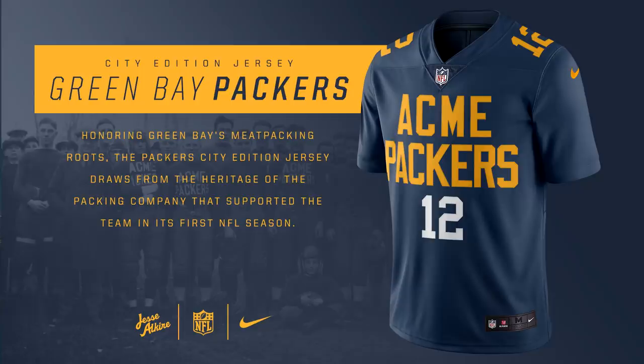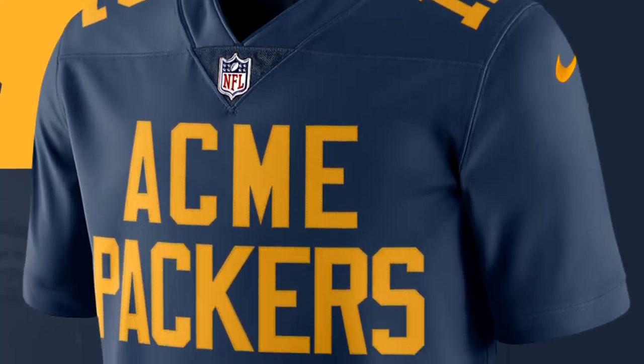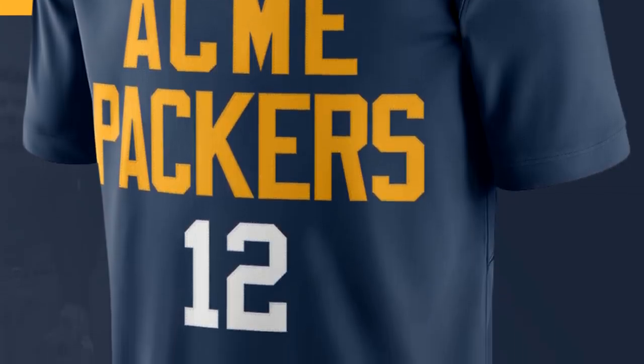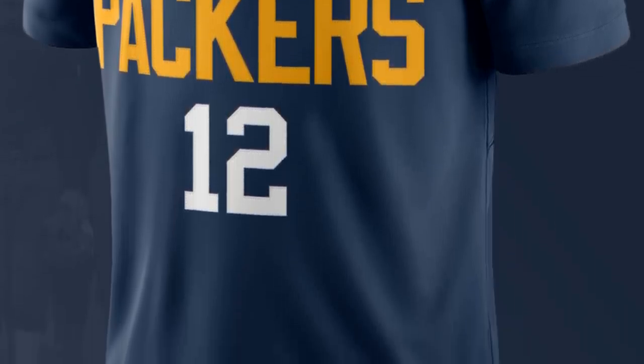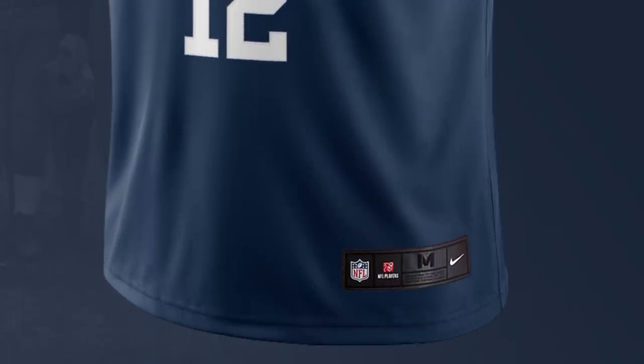For the Green Bay Packers, this jersey is inspired by the meatpacking company that really supported the Packers when they were first created. The Packers actually had an alternate jersey similar to this in previous years, with this dark bluish color with yellow. So this idea isn't really too revolutionary — it's been done before by the actual team. I'm not a big fan of that, but I do like the thought and idea behind it, so it's a pretty cool jersey nonetheless.